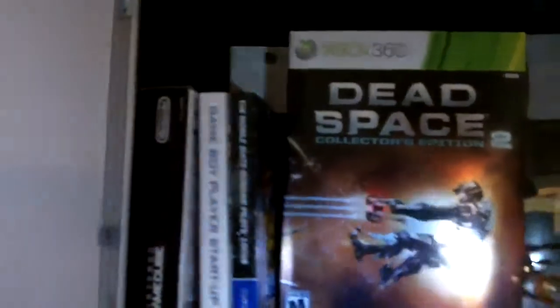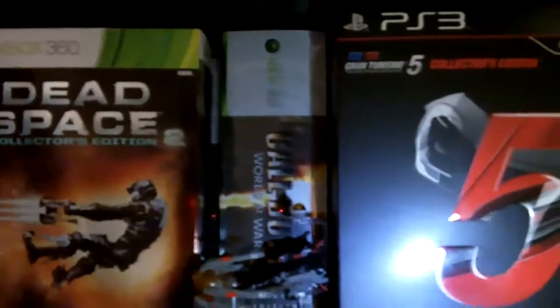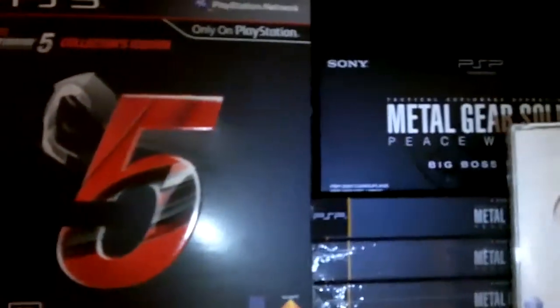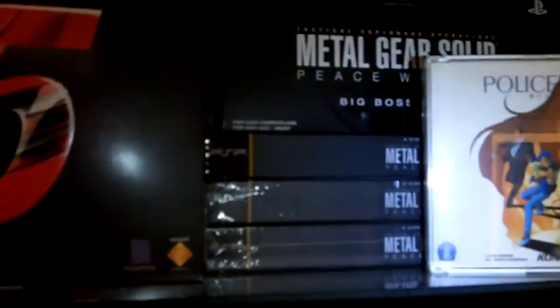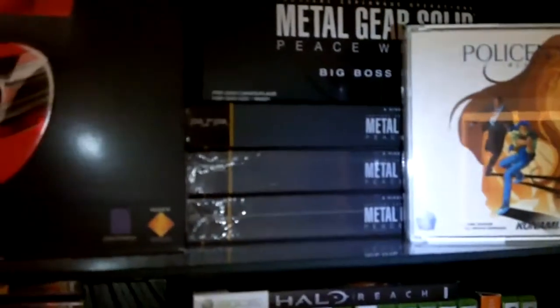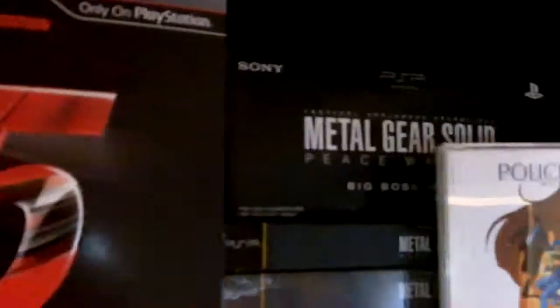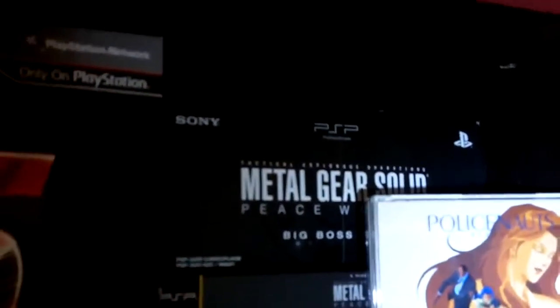This might end up being a two-part video. Up here are a couple of my limited editions — a lot of my bigger stuff is somewhere else, I just don't have the room. There's my three-piece walker and then there's my sealed Big Boss edition — my sealed Big Boss camouflage PSP, never been opened.